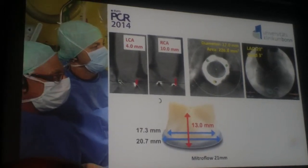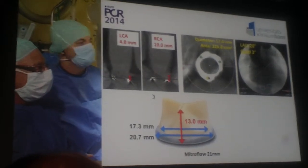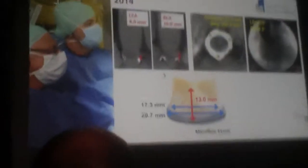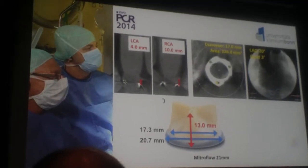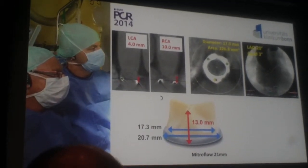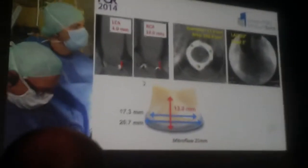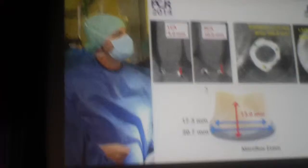We do have another issue in that patient, which is the distance of the coronaries to the annulus, as shown on these pictures on the left side. The distance to the left main stem is 4 mm assessed by CT, and to the right coronary artery is 10 mm. So we do have problems with implanting a valve-in-valve in any case for the coronaries, and specifically here because the distance between the coronaries and the annulus is not very large, we do have an additional obstacle.